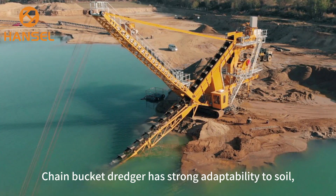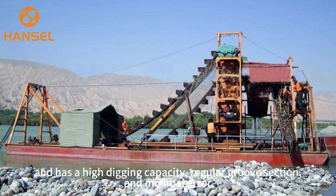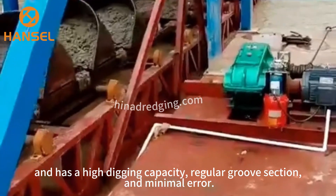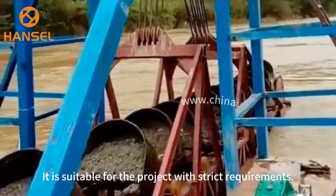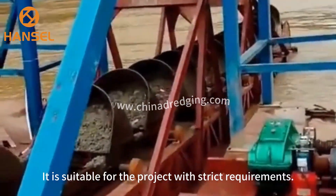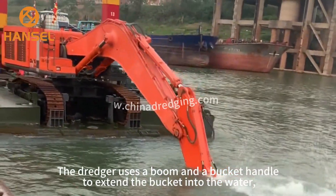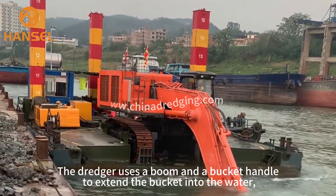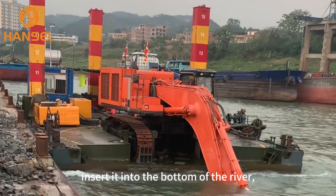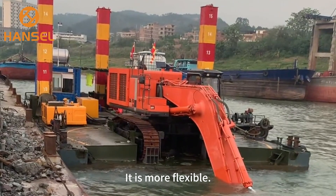The chain bucket dredger has strong adaptability to soil and can excavate all kinds of soil. It has a high digging capacity, regular groove section, and minimal error, making it suitable for projects with strict requirements. The last is the bucket dredger. It uses a boom and a bucket handle to extend the bucket into the water, insert it into the bottom of the river, and excavate the seabed. It is more flexible.